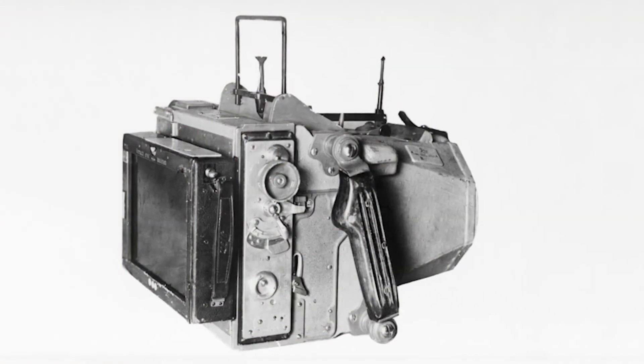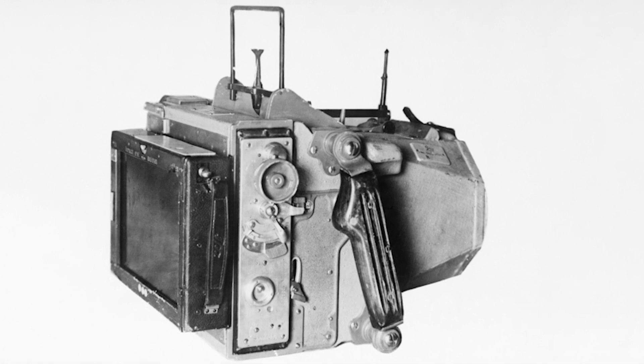By the First World War, photography had been around for many decades, but the technology for portable cameras and the popularity of the handheld camera didn't arise until the late 1880s. Such portable cameras would prove extremely important in World War One.